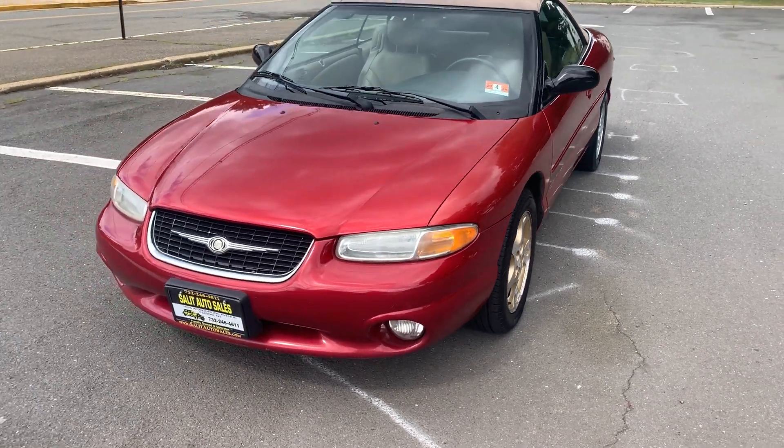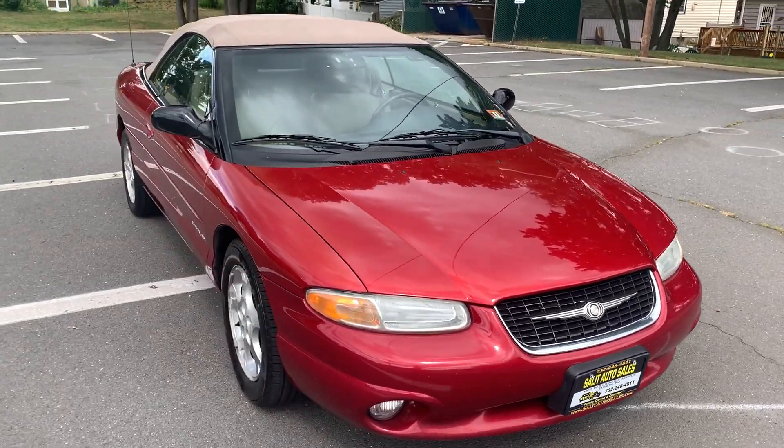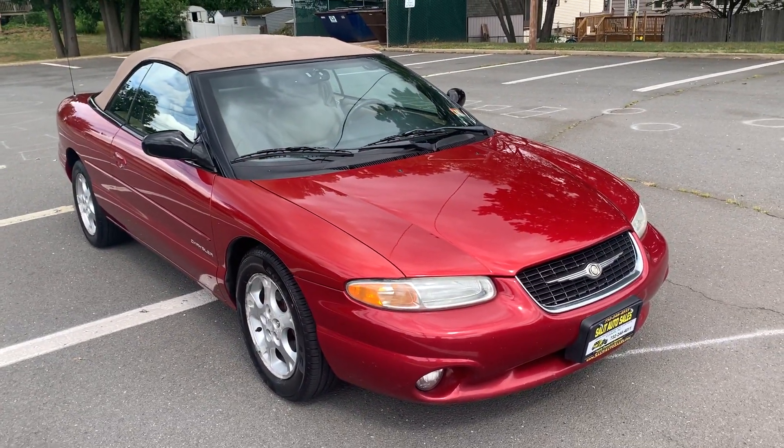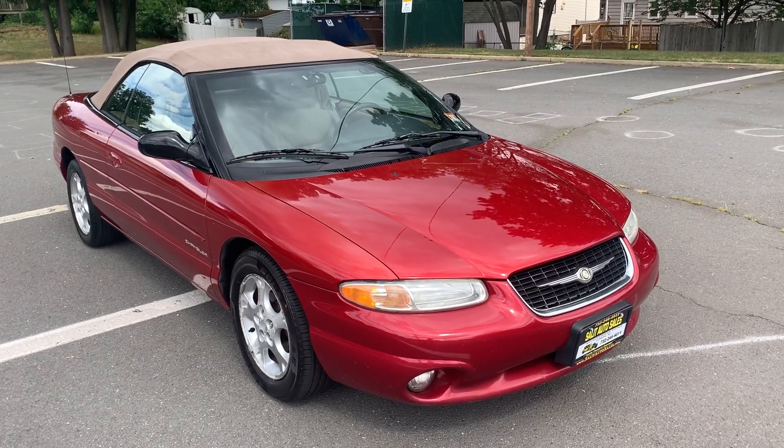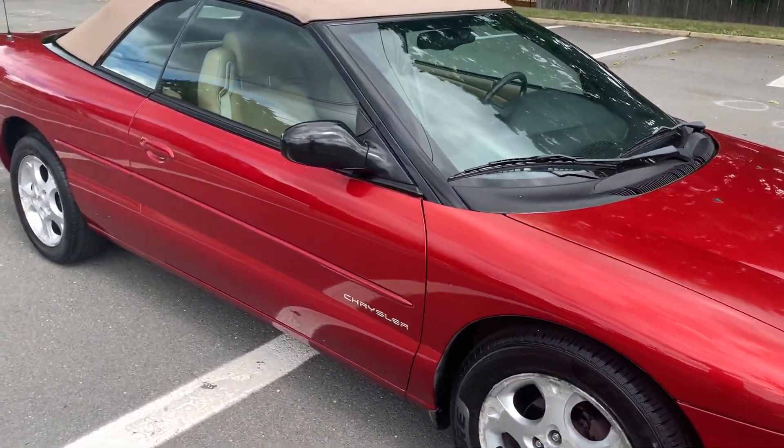Welcome to Salad Auto Sales. What I have here for you today is a 2000 Chrysler Sebring Convertible with 116,000 miles. This car is being sold as traded. It seems to run nicely, but there are some imperfections.